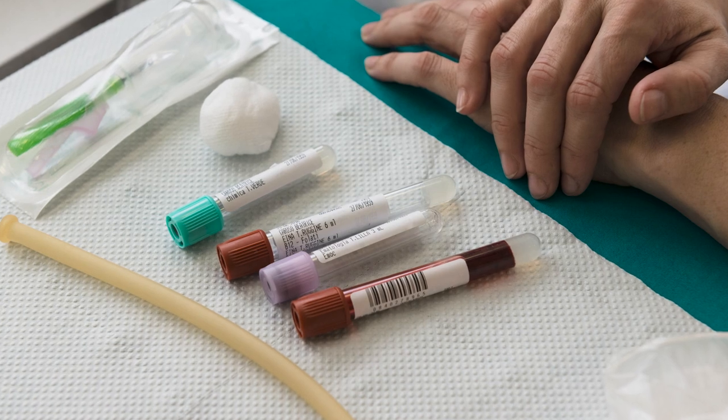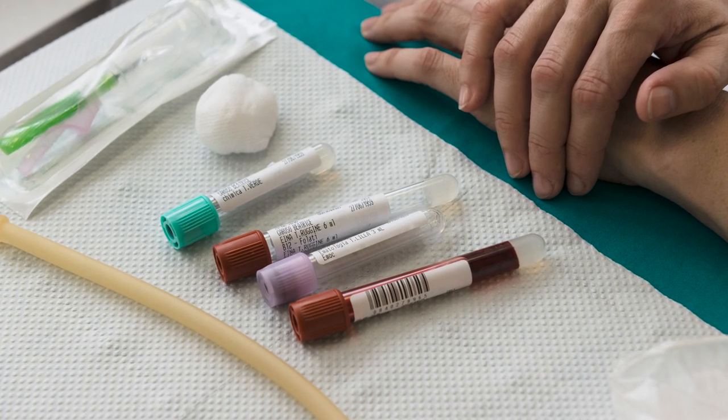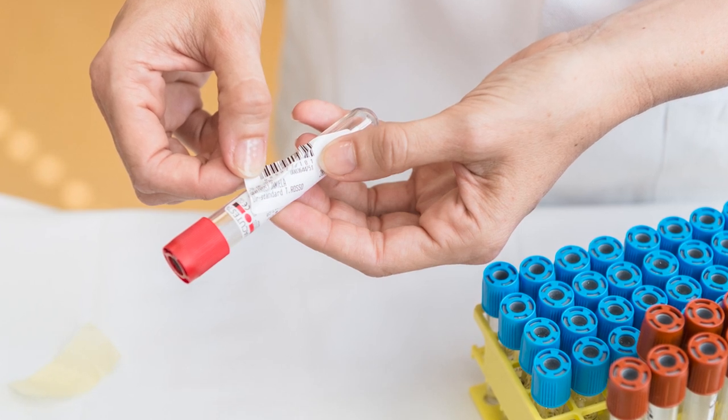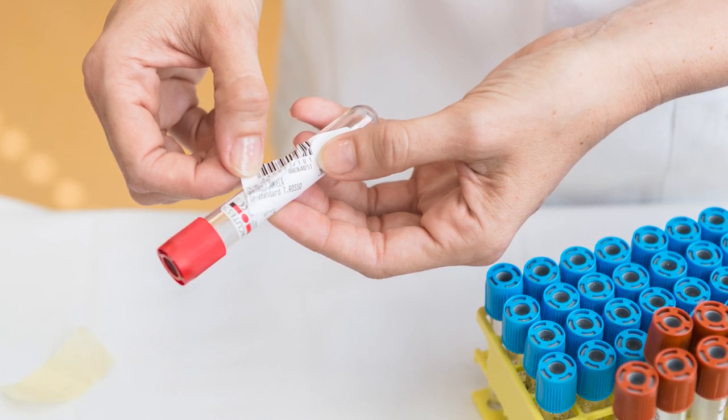The most frequent errors include tube filling errors, patient mismatches, and inappropriate use or mislabeled tubes.